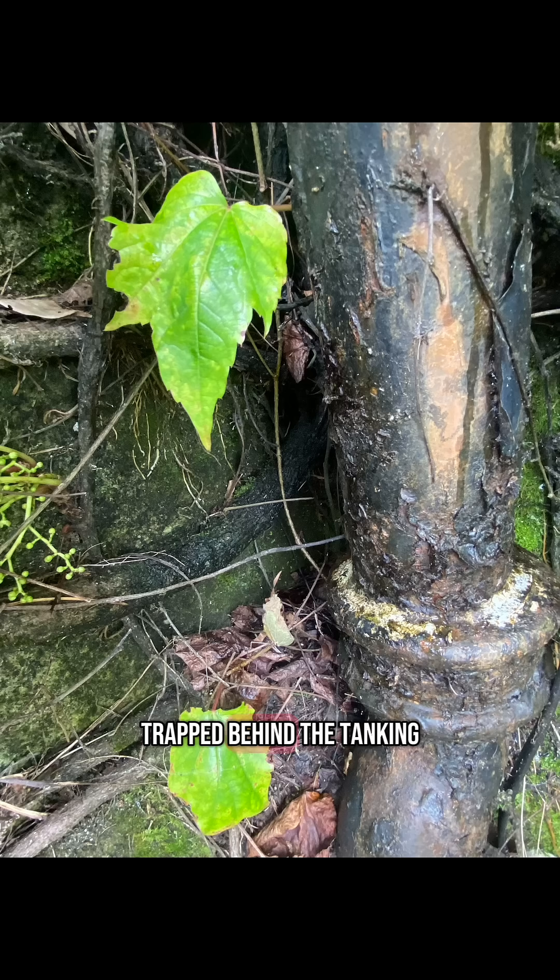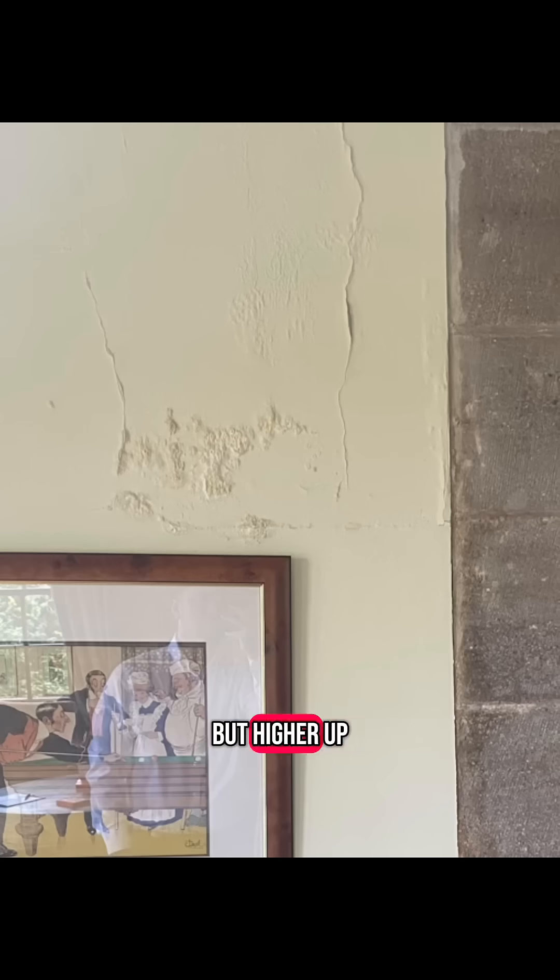The moisture didn't disappear — it just got trapped behind the tanking. And when it failed and started to show higher up, the company came back and applied even more tanking, but higher up.